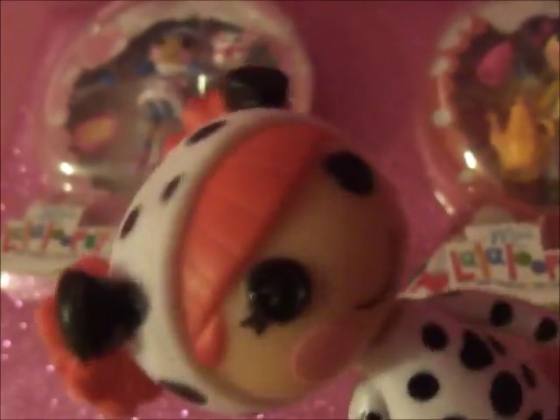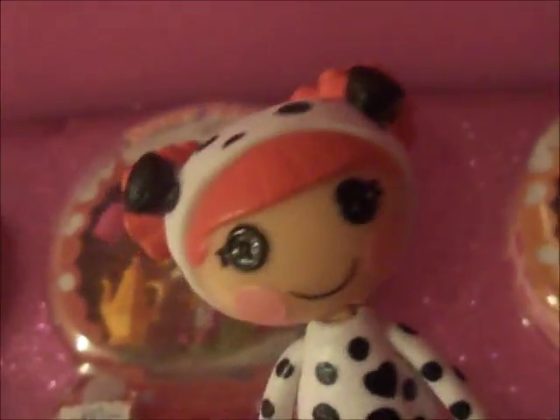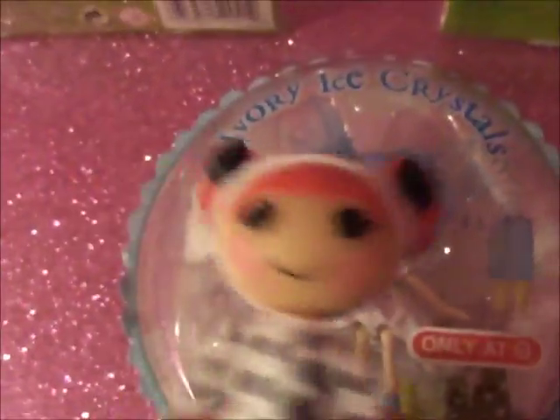Hey everyone, Amber here. And today we got the So Snowy collection. And we also especially got the one that I always wanted, which is Ivory Ice Crystals. She's so pretty. She's gonna be my best friend. I call her the Ice Princess, cause it looks like she is.